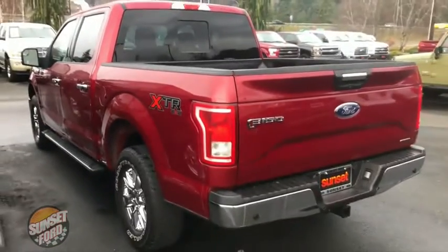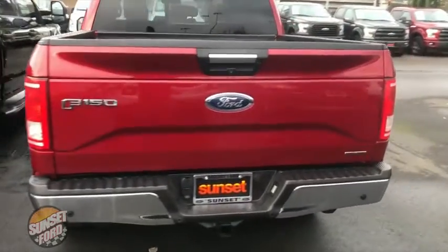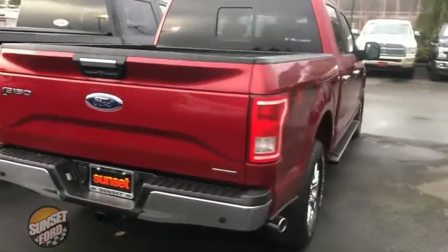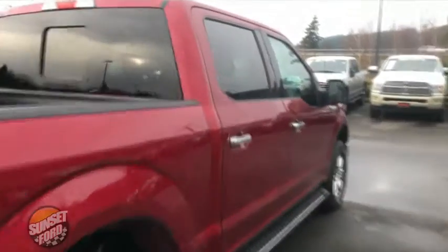We'll show you the exterior condition and then the interior condition, of course. This is the XTR off-road package edition. As you can tell, super clean — no dings, no dents, no scrapes, no scratches. Good looking pickup. I like this color.